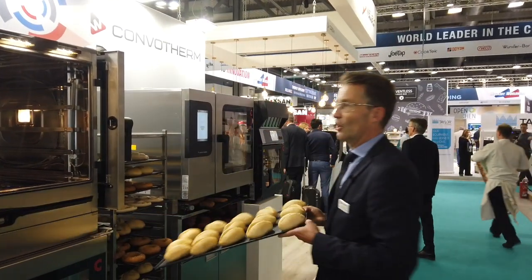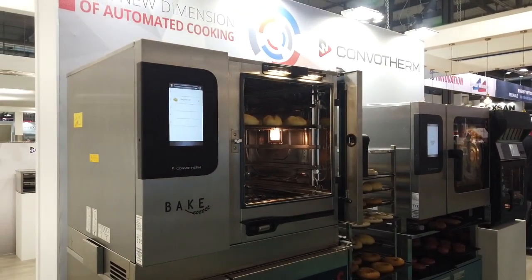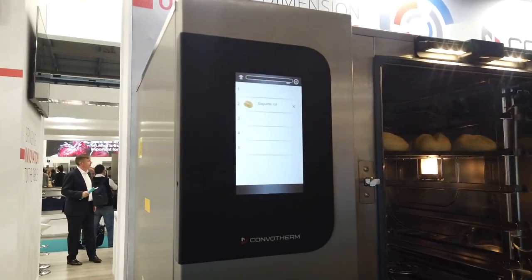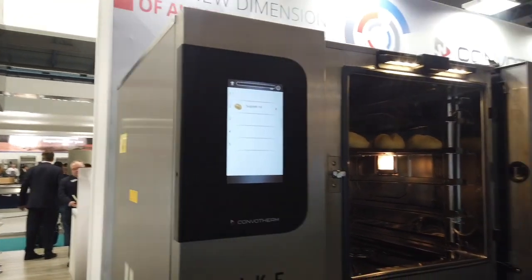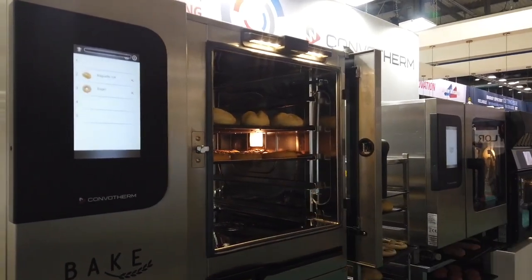Let me show you that. You put in the buns, for example, on the first tray. You put it on the right tray and it recognized the item. You can continue to load the oven with any item you like.